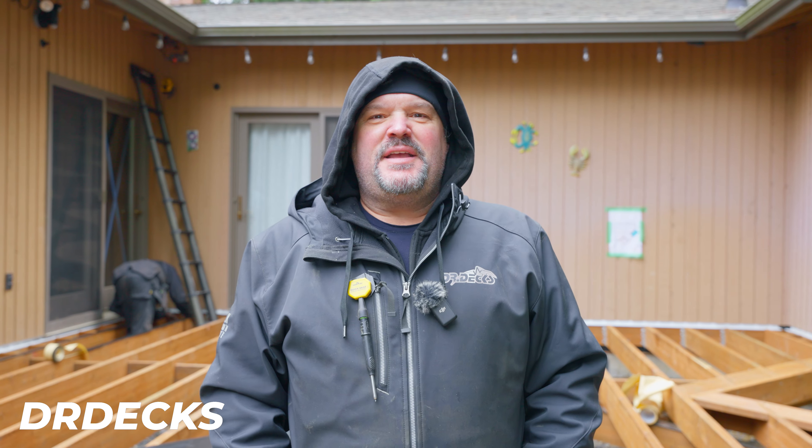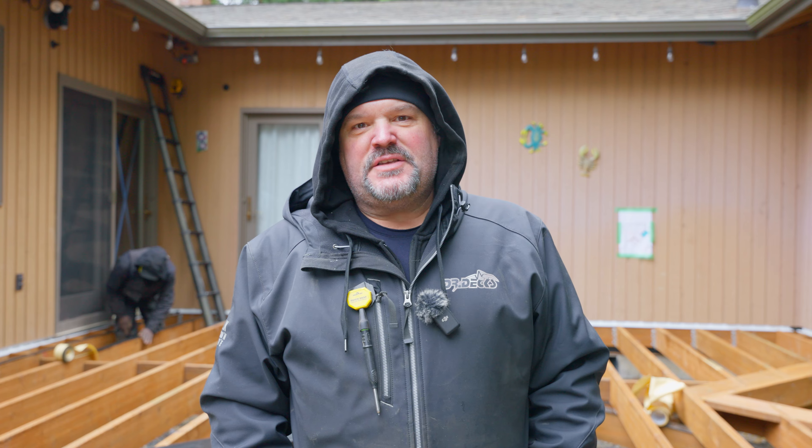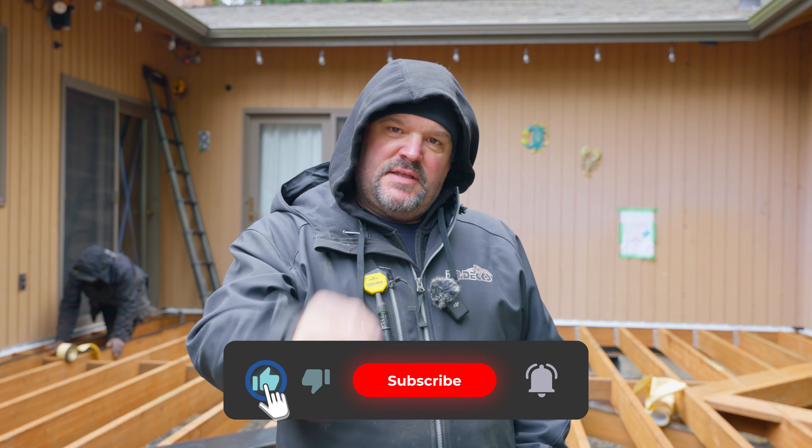Hey guys, Dr. Dex here. Today I'm going to run you through our weekly checkup, just showing you what we got done this week from Monday to Friday. If you like this video, don't forget to hit that subscribe button.